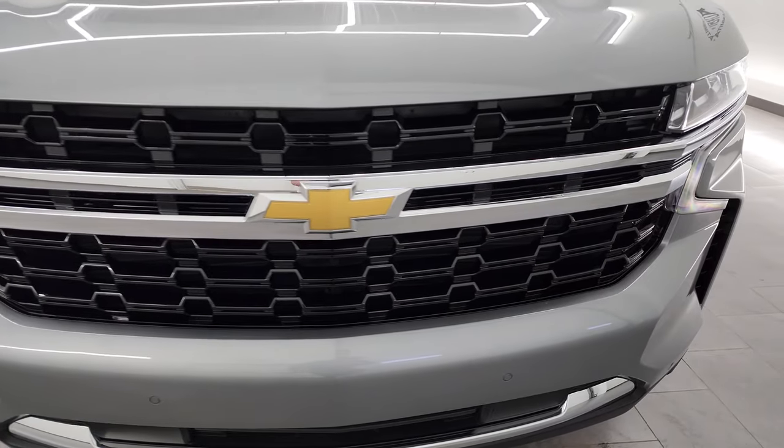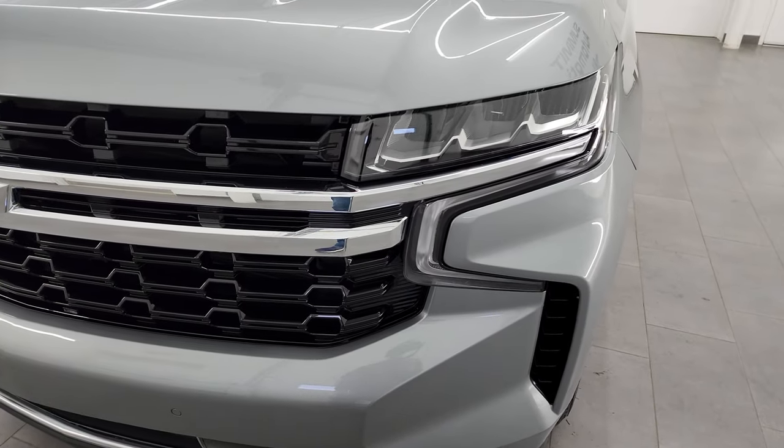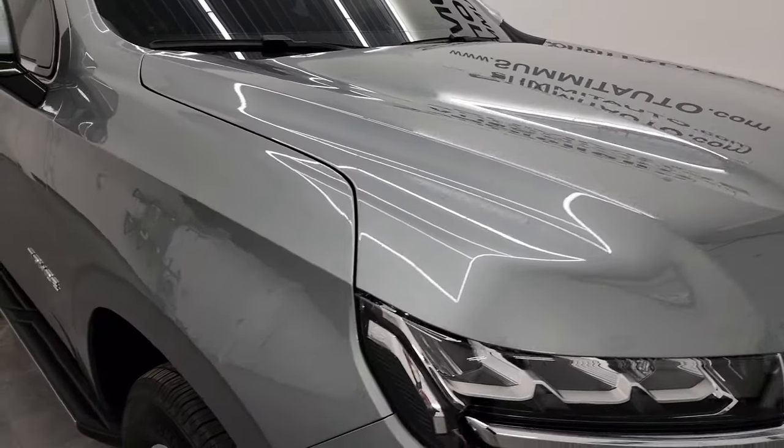The front bumper and grille are in fantastic condition. It does have the front bumper parking sensors, the LED headlamps and running lights. The hood is in fantastic condition as well — I didn't see any dents or dings on there.